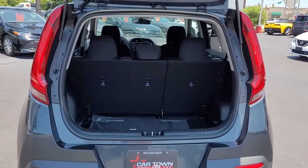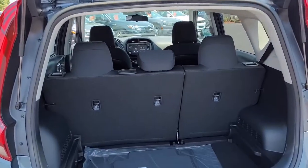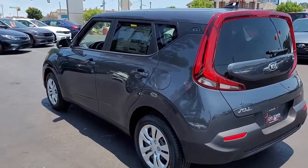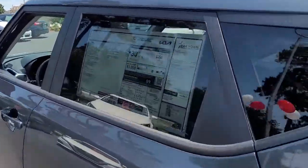Looking inside, you've got good storage room in the back. If you need more room, the back seats will lay down — there's a 60-40 split, so you can lay down one side or the other, or both. It does get 30 miles to the gallon city and highway combined, and 33 on the highway alone.